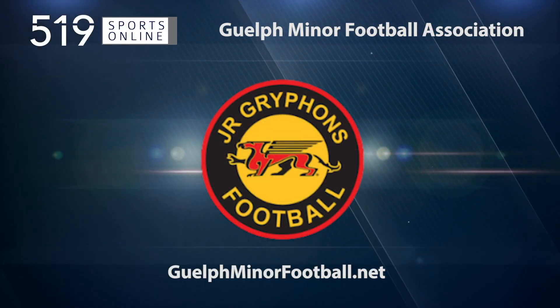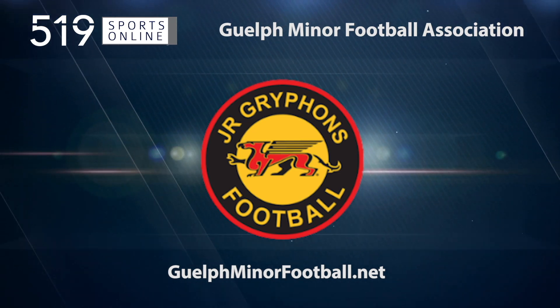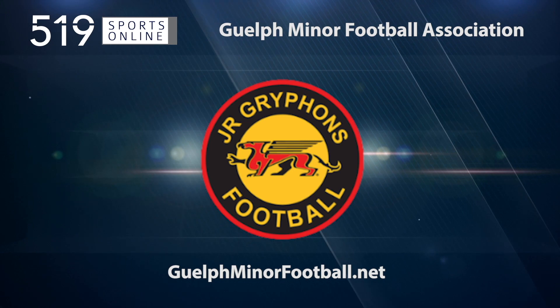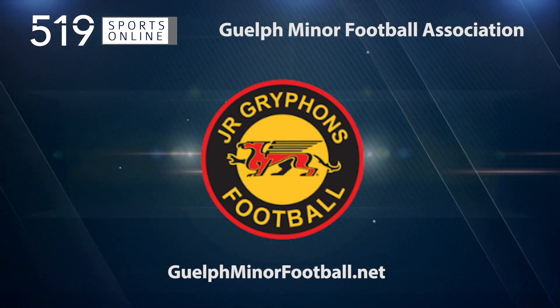Back to the highlights in a minute. First, a reminder: this video is presented by Guelph Minor Football. Sign up for fall football at GuelphMinorFootball.net.